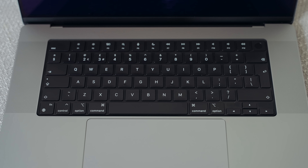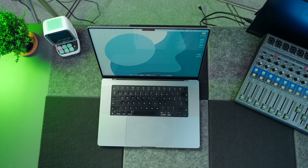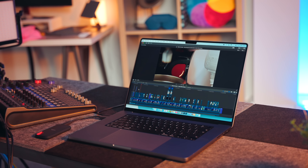When it comes to the keyboard, if you're still saddled with that horrible butterfly keyboard from a few years back, I've got some good news — that has gone. The new MacBook Pros have a proper scissor switch keyboard and it is wonderful to type on. I put up with that butterfly keyboard for many years. It was a horrendous experience. It is now a distant memory.